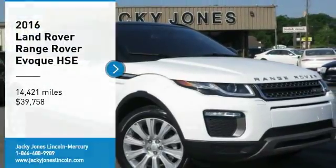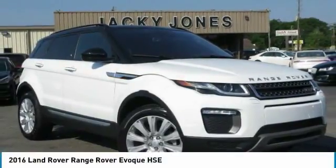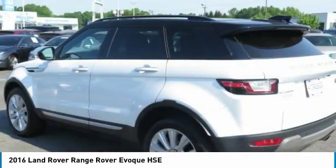Recent trade, super well-maintained, HSE Edition, 4x4, 4WD, 4-Wheel Drive.